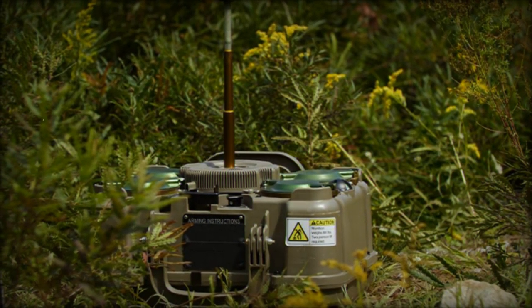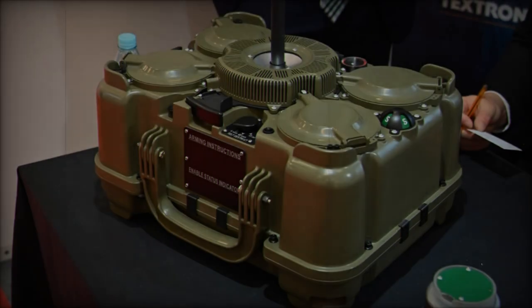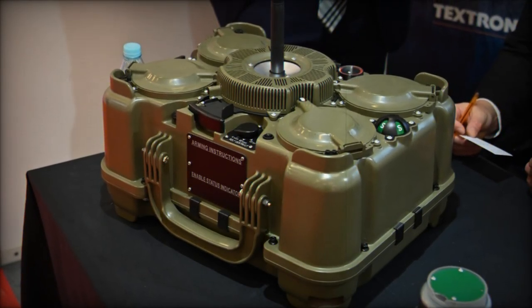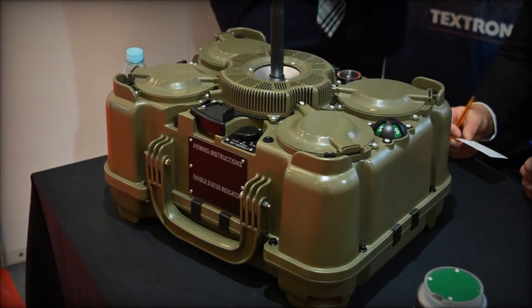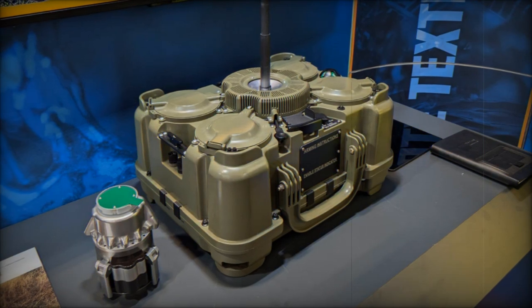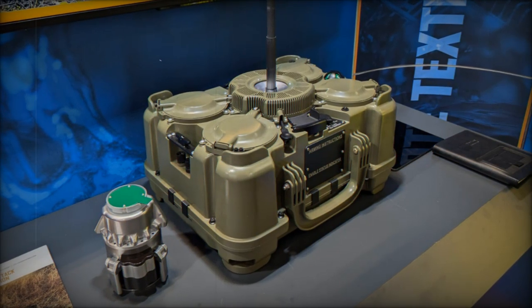the XM-250 is set to become a crucial asset for the U.S. Army and its allies. As military forces worldwide seek to enhance their defensive capabilities, the XM-250's flexibility and advanced functionalities position it as a potentially game-changing addition to modern defense arsenals.